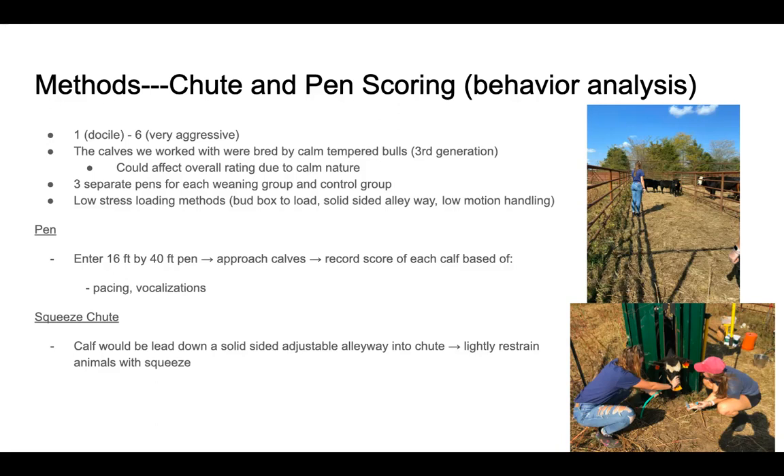We used three separate pins for each weaning group and the control group. We also utilized low stress loading methods such as a bud box to load, a solid-sided alleyway, and low motion handling.